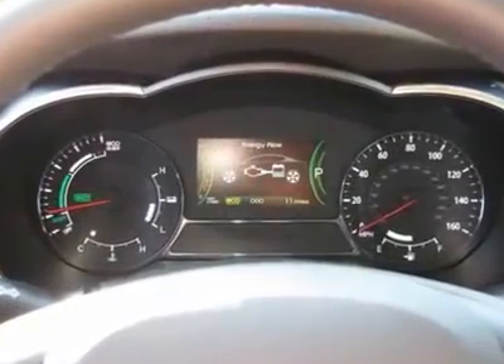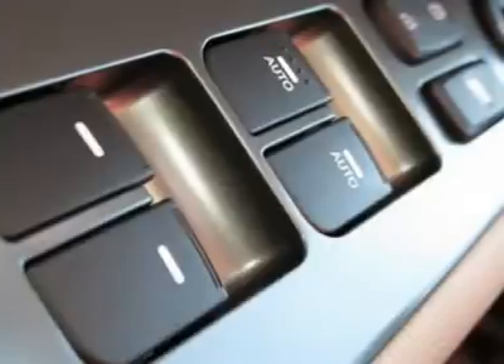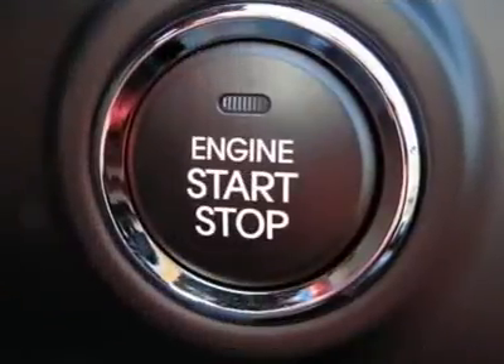Steering wheel audio controls, power steering, adjustable steering wheel, keyless entry, aluminum wheels, cruise control, front floor mats, keyless start, four wheel disc brakes, AM FM stereo radio.